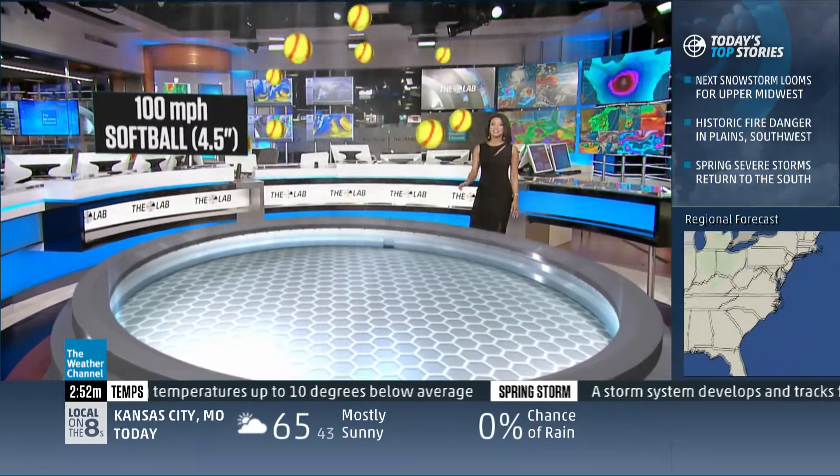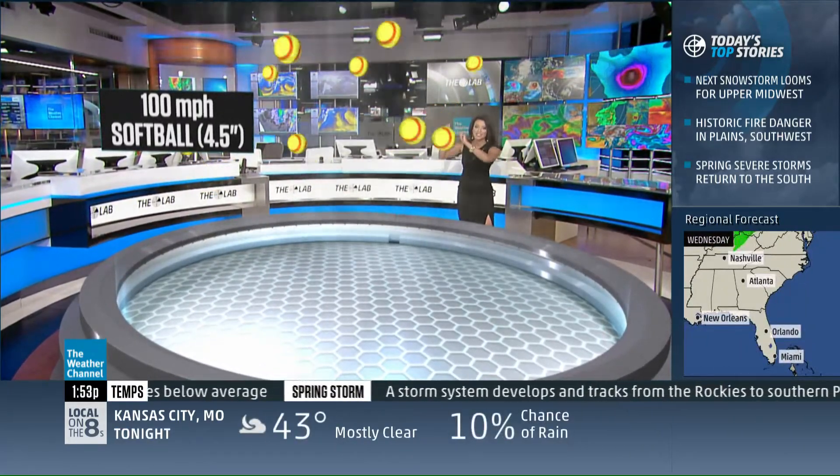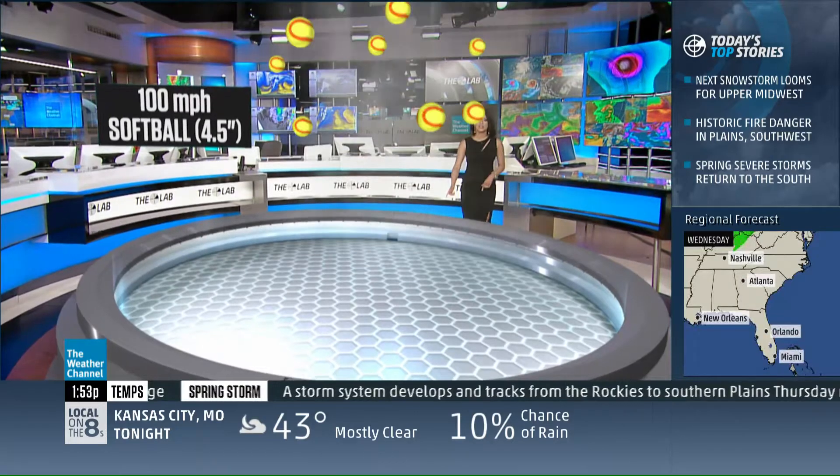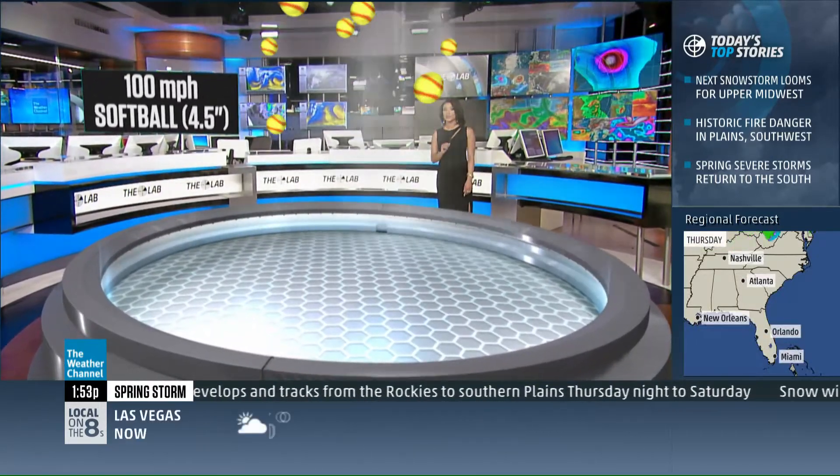We're at softball-sized hail. You need to have 100 mile per hour winds updraft — that's the wind speed expected up in that thunderstorm. And that's 4.5 inches in diameter, which is what we can expect.